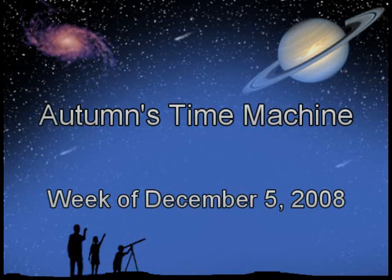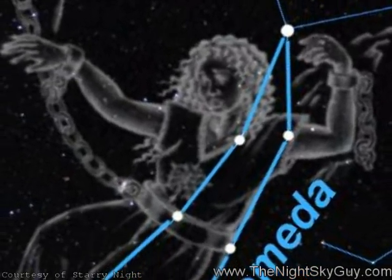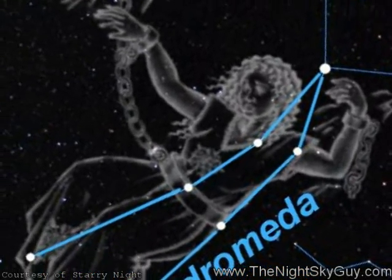Take a trip back in time. Hi, this is Andrew Fizekas, the Night Sky Guy, and this week we hunt down a true record holder in the constellation Andromeda, the Princess.